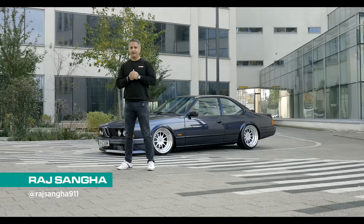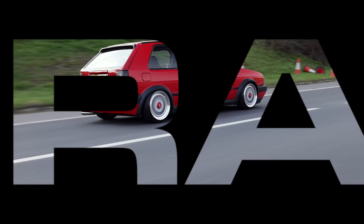Hey guys, Raj Sanger of Car Security. Welcome back to the channel. Today we'll be talking about my gorgeous E24 635 CSI.